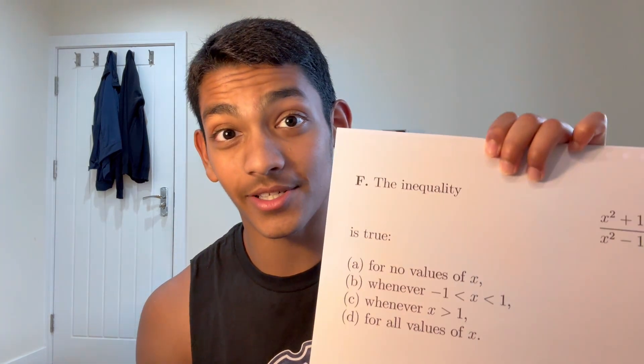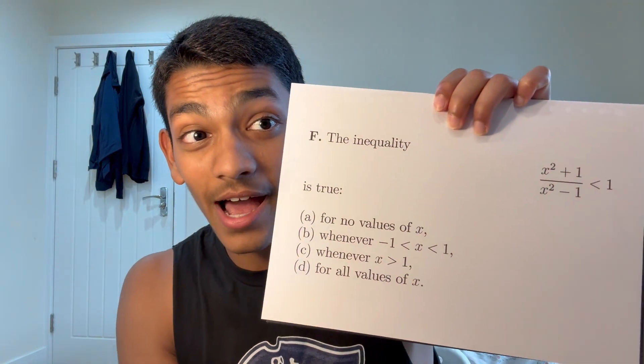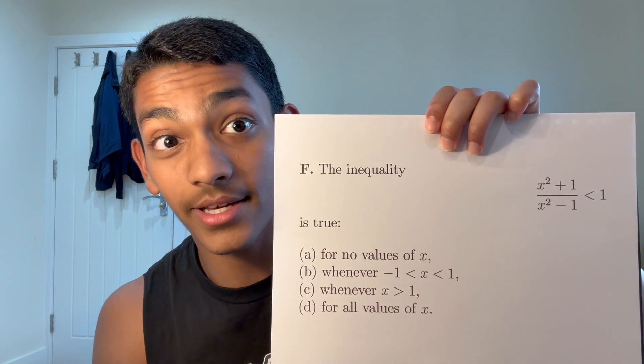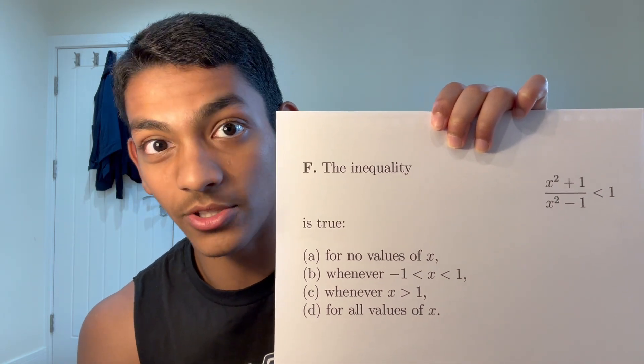Tip number three is to master the process of elimination. It's unlikely you'll be able to answer every single question without guessing. So for the questions that you do guess, it's worthwhile to eliminate some possibilities to increase your odds of success. As an example, take the MIT 2006 question — say you have absolutely no idea how to solve it.